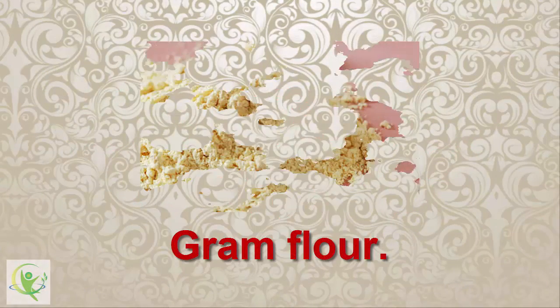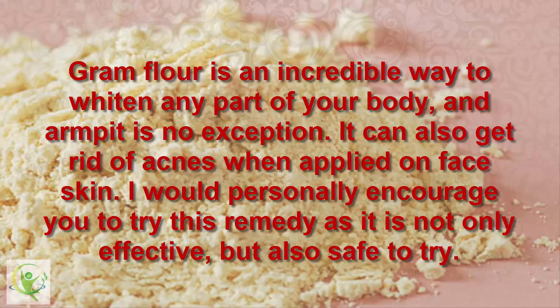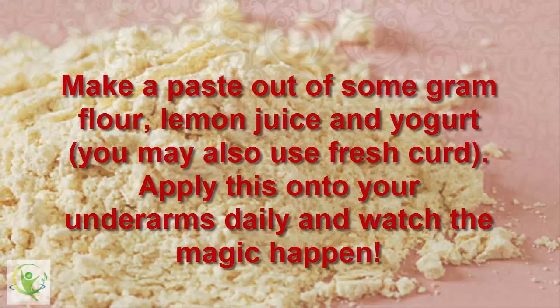10. Gram Flour. Gram flour is an incredible way to whiten any part of your body, and armpits are no exception. It can also get rid of acne when applied on face skin. This remedy is not only effective, but also safe to try. Make a paste out of some gram flour, lemon juice, and yogurt. Apply this onto your underarms daily and watch the magic happen.